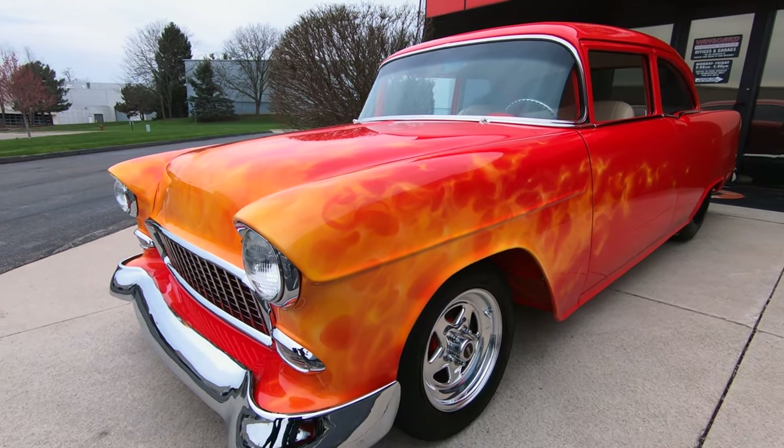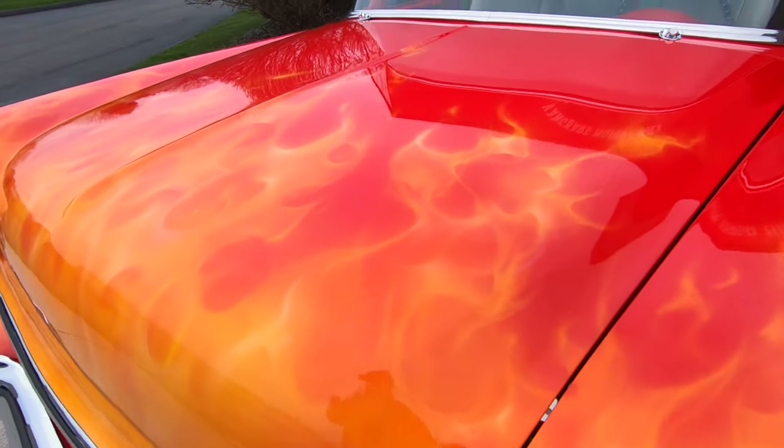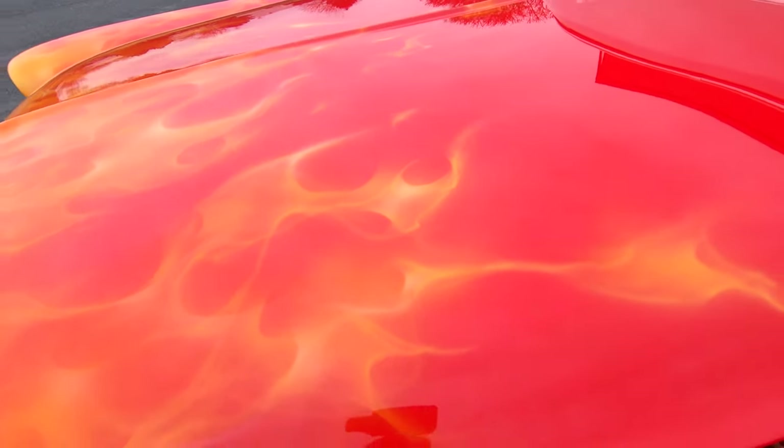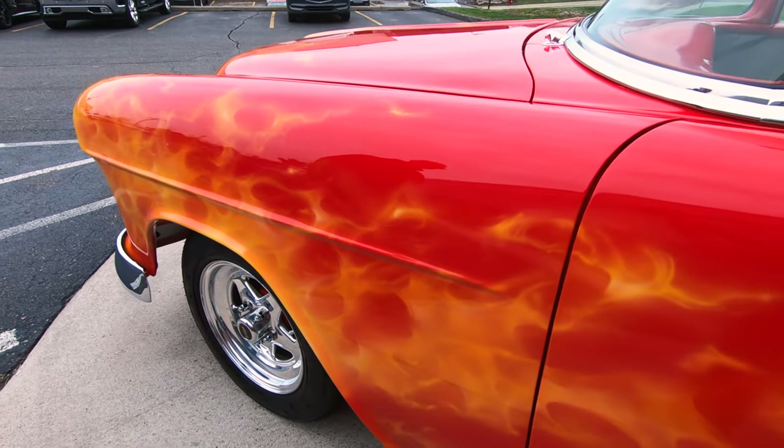The chrome is all looking good, the stance is looking good, and wait until you see the underside of this car. The bottom side of this car is finished just as nice as the top, guys — she is absolutely gorgeous.